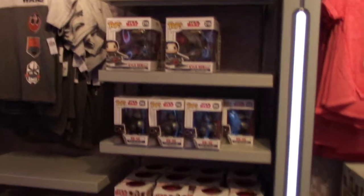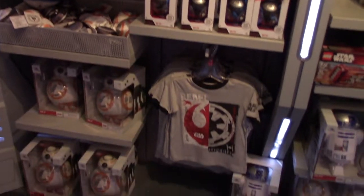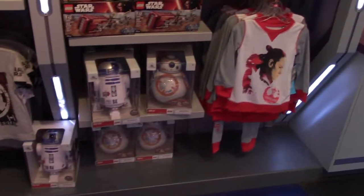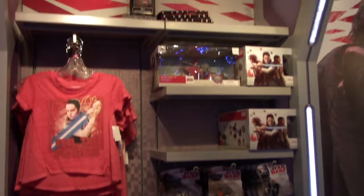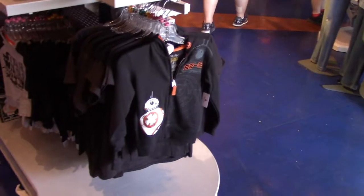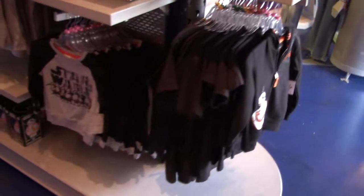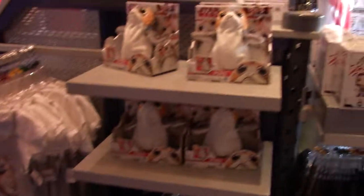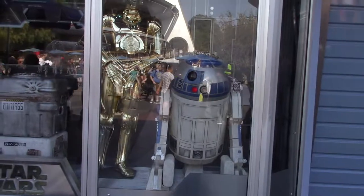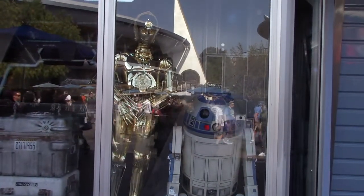A couple of little shirts and sweatshirts for the little ones. So if you are a Star Wars fan, this store is going to have basically everything you're looking for as a souvenir while you're here at Disneyland. The C3PO and R2-D2 are in the window.